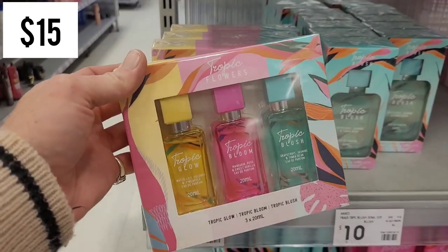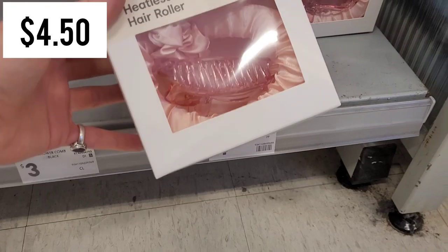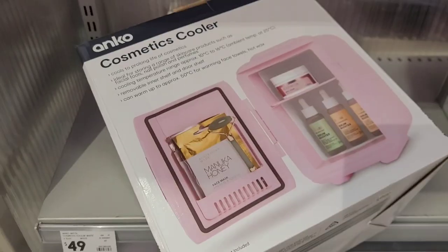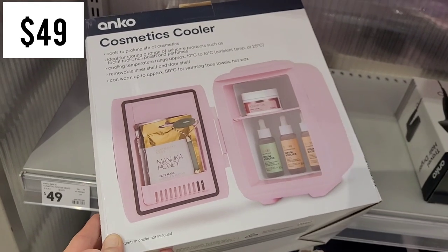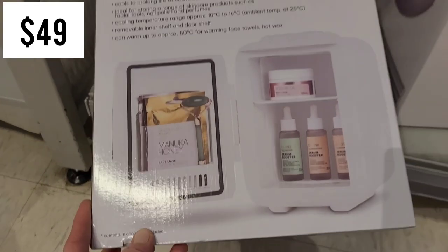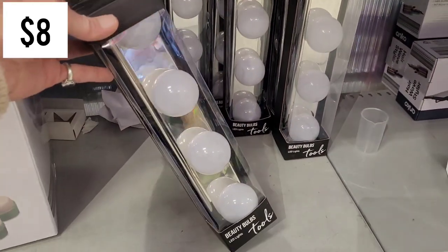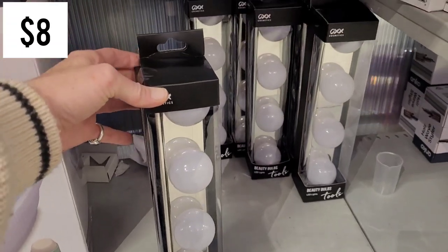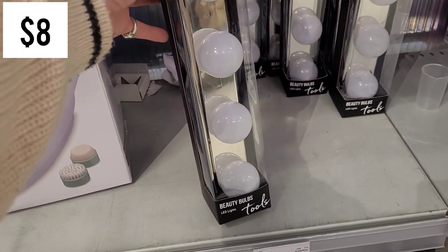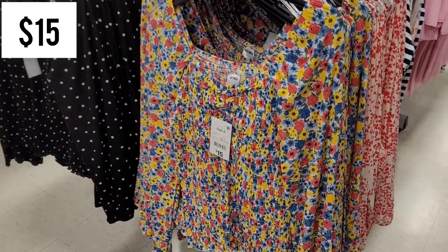I wanted to look at the new beauty pieces. Some things aren't entirely new - I have seen the cosmetic fridge before, they call it a cosmetics cooler, but I hadn't seen it in pink. They are so cute but they do create a lot of condensation. I hadn't seen these lights before and I think they'd be a great idea to DIY around a cheap dresser or in your bathroom.